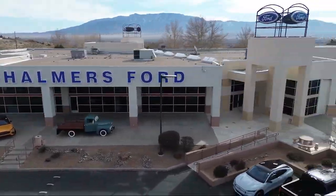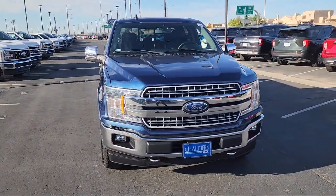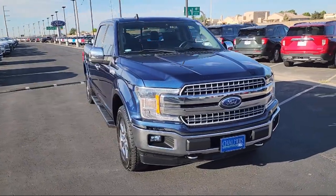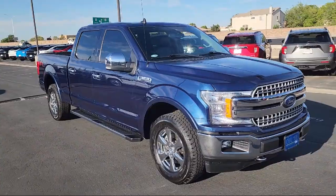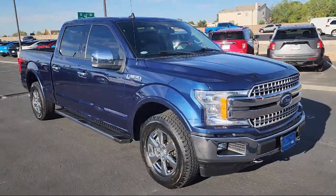Welcome to Chalmers Ford, and here's a look at another one of our vehicles from our great selection. It comes equipped with FX4 Off-Road Package, Lariat Chrome Appearance Package, and Rear View Camera.